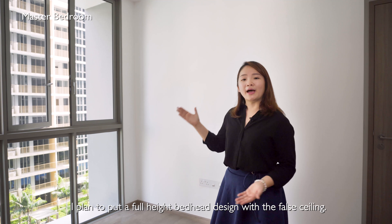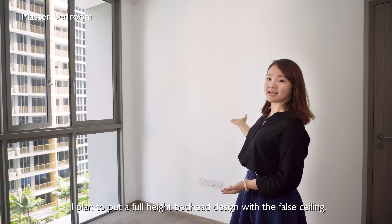We are now in the master bedroom. I plan to put a full-height headboard design with the false ceiling.